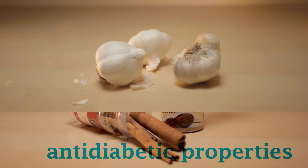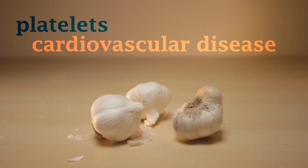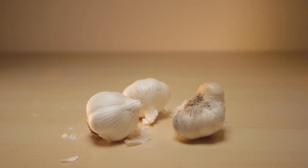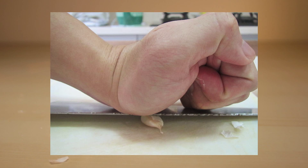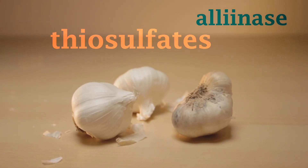Another staple since ancient times, garlic has been shown to prevent blood cells called platelets from clumping, which can lead to cardiovascular disease. But to reap garlic's potential benefits, a study published in the Journal of Agricultural and Food Chemistry suggests it's best to crush your garlic and let it sit for 10 minutes before cooking. This releases an enzyme called alanase, which helps create anti-clumping molecules called thiosulfonates.